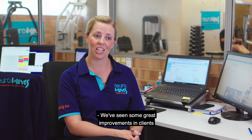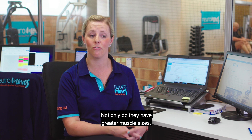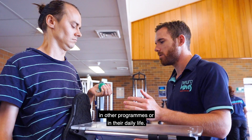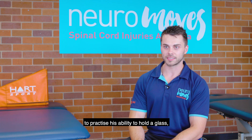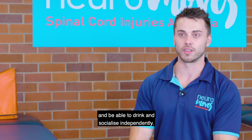We've seen some great improvements in clients that undertake functional electronic stimulation. Not only do they have greater muscle size and greater muscle strength, which translates into functional tasks they perform in other programs or in their daily life. We have a client who's using it right now to practice his ability to hold a glass, so he's working towards being able to go to the pub with his friends to drink and socialise independently.